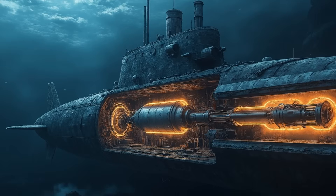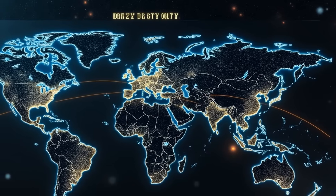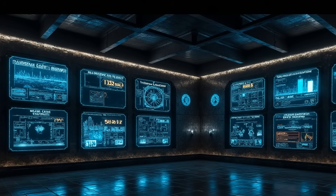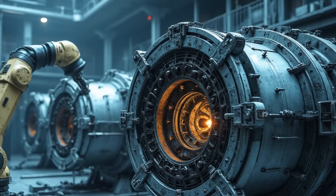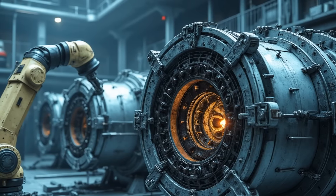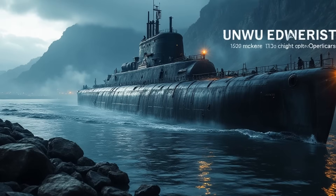Nuclear reactors are the primary power source for most American super-submarines. These reactors provide virtually unlimited range and high speeds. Rigorous safety checks are performed on nuclear reactors to ensure operational reliability, and regular maintenance is crucial for their continuous operation.